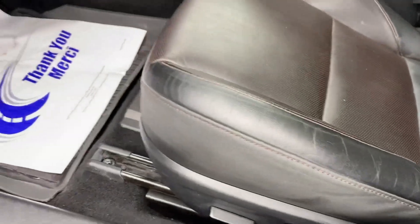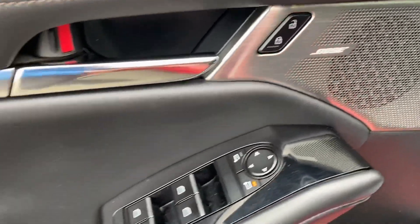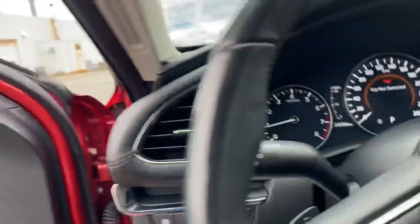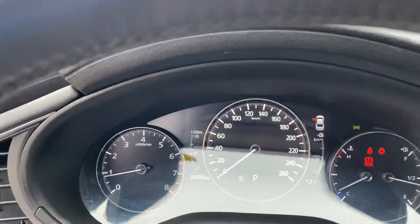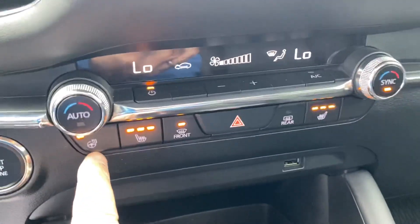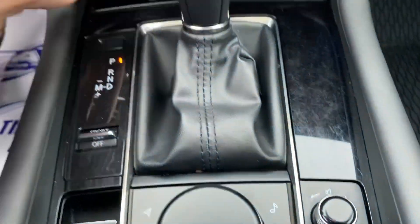Power driver seat with memory settings, and this has got a Bose upgraded stereo. Of course your power windows, mirrors, locks — 24,396 kilometers. This has got heated steering wheel, heated seats, full navigation, sport mode, and all your stereo and infotainment on the dash.